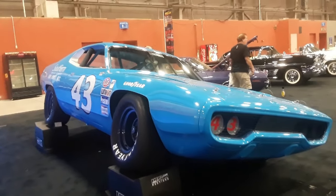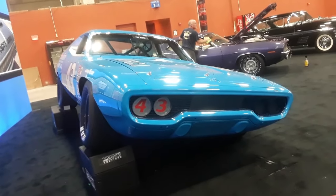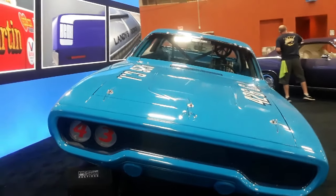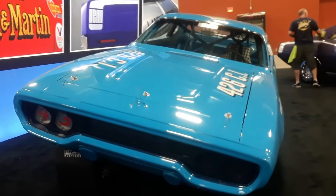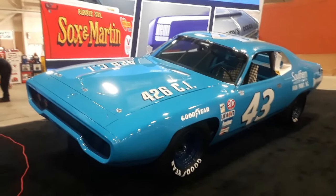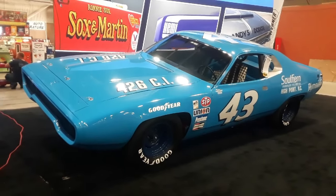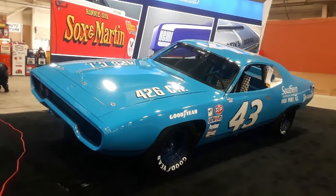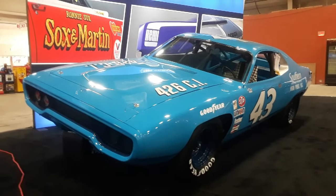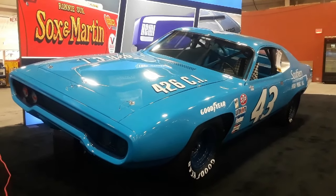Again, this is Pam from NortheastWheelsEvents.com at the 2019 Mecham Harrisburg Auction, checking out Richard Petty's 71 Plymouth Roadrunner — the actual car. For more cool events like this, make sure you check NortheastWheelsEvents.com, SoutheastWheelsEvents.com, UKWheelsEvents.com. While you're there, post your events directly onto your online calendar of events. I'll see you at the shows!